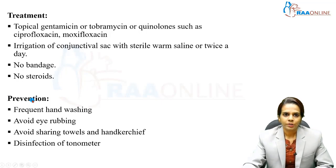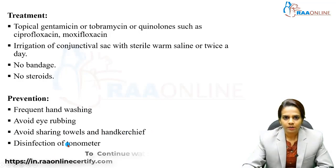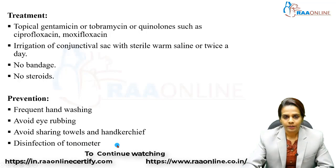Prevention: we have to undergo certain preventive measures to reduce the risk of transmission to close contacts. The foremost measures are frequent hand washing, avoiding eye rubbing, and avoiding sharing towels, handkerchiefs, and pillows with others. Disinfection of ophthalmic instruments such as the tonometer should also be done to prevent the risk of transmission of infection to patients.